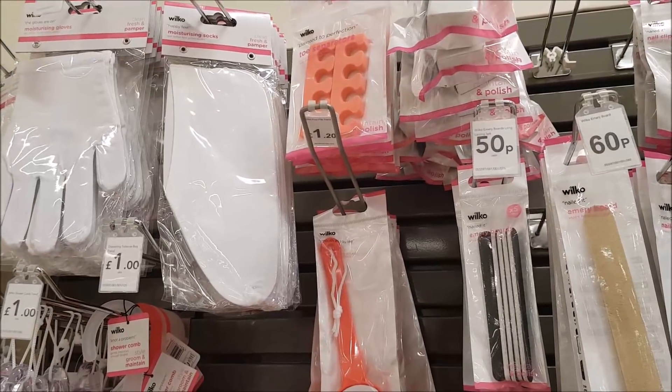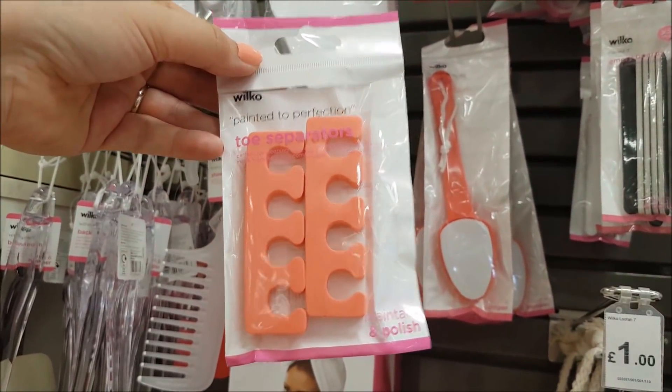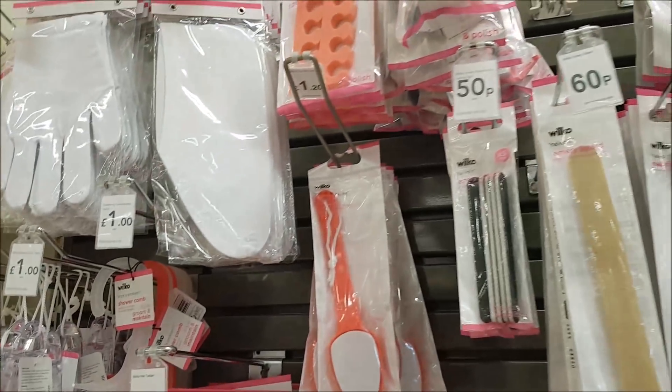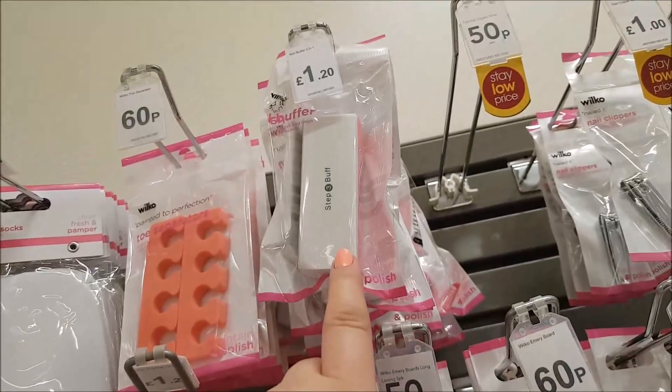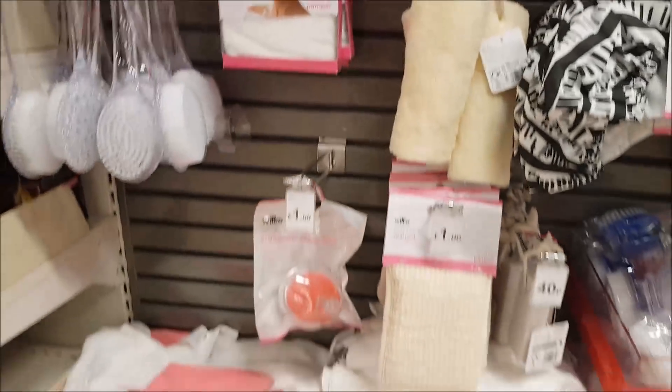We've been struggling to find toe separators but we've popped into Wilco and they've got some in here, so we're going to get a pack of those, which will be ideal. They've also got a nail buffer there that we could put in, but I think I'm just going to pick up the toe separators.